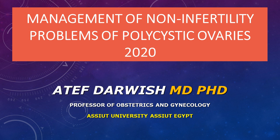Hi, my name is Atif Darwish, Professor of OBGYN at Aswan University, Egypt. Today, I would like to discuss with you an important topic related to polycystic ovarian syndrome. It is associated with many medical conditions across nearly every specialty of medicine, so I would like to review the current understanding of this syndrome and its associated medical conditions.